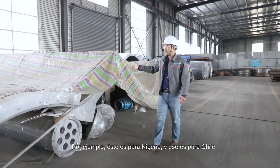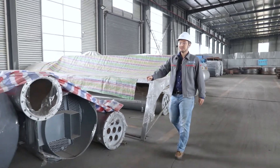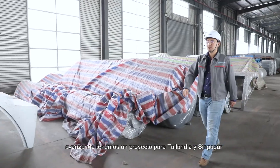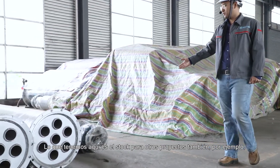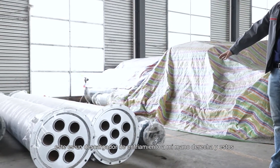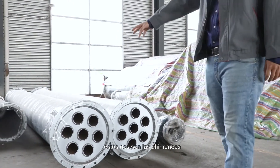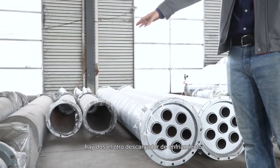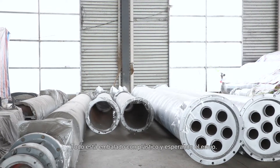For example, this project is going to Nigeria, and that one is to Chile. Moving along, we have projects for Thailand and Singapore. Here we also have the cooling discharger on the right, two fluid condensers, two chimneys, and another cooling discharger. Everything is packed with plastic and waiting for shipment.